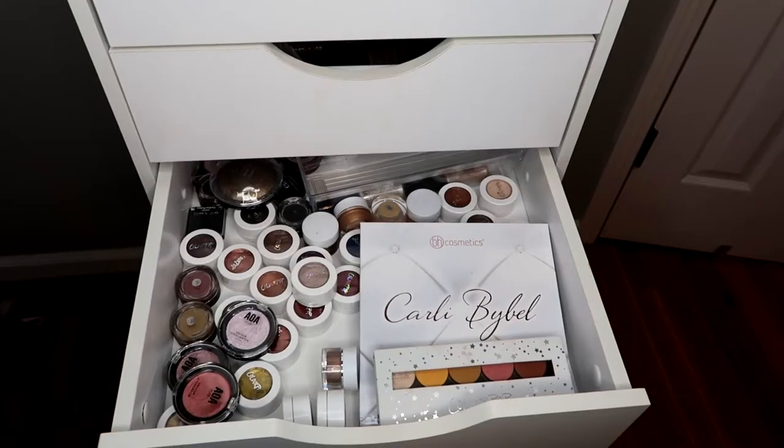Hey guys, so today I'm doing part two of my major declutter. I got a major haircut as well — my hair was way too long. Part two covers my single shadows, lip products, eyeshadow palettes, and a lot of the major things that I have a lot of. If you want to see me decluttering my makeup collection, just keep watching.